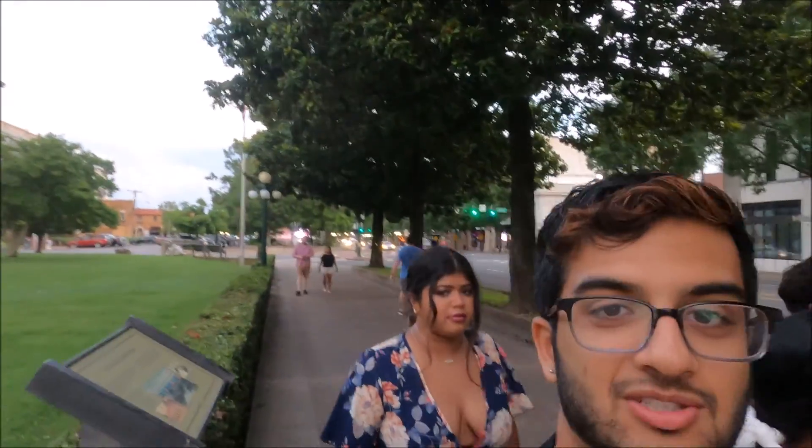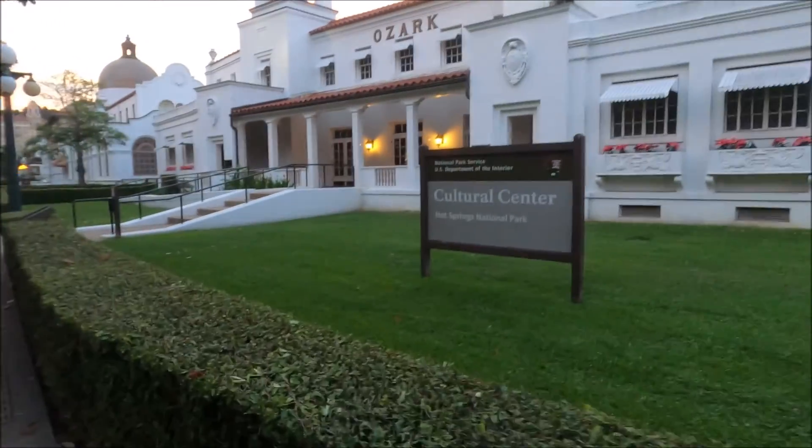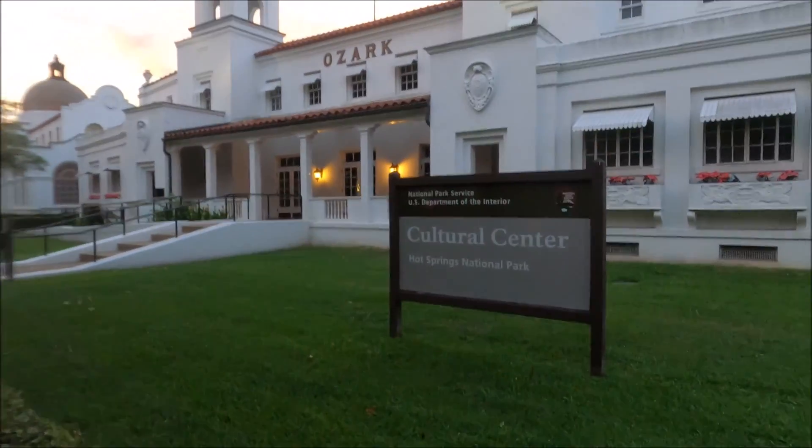Now we're going on Bathhouse Row, which is kind of where all the bathhouses are that have the hot spring water. This is really interesting — it seems like all of these are also part of the National Park because they all have the cultural signs by them, which I think is really interesting.